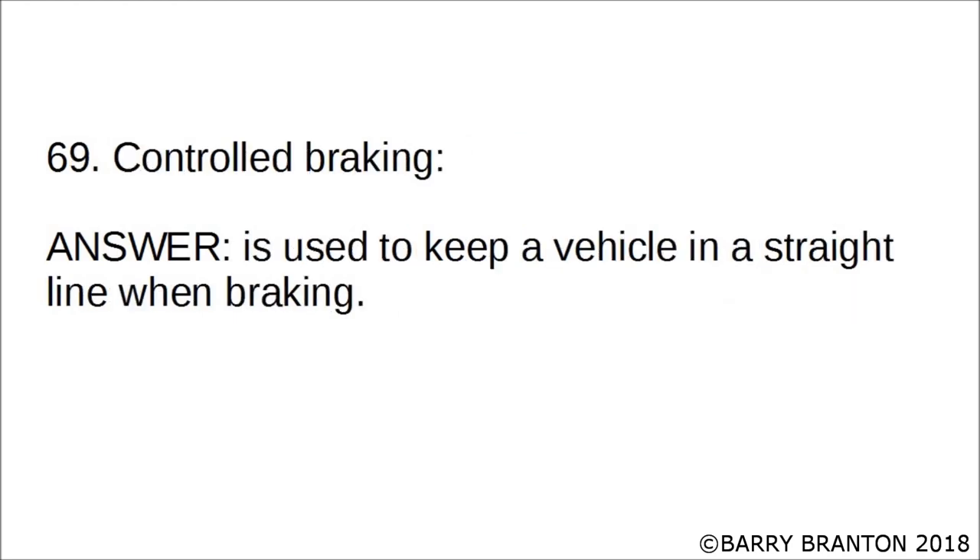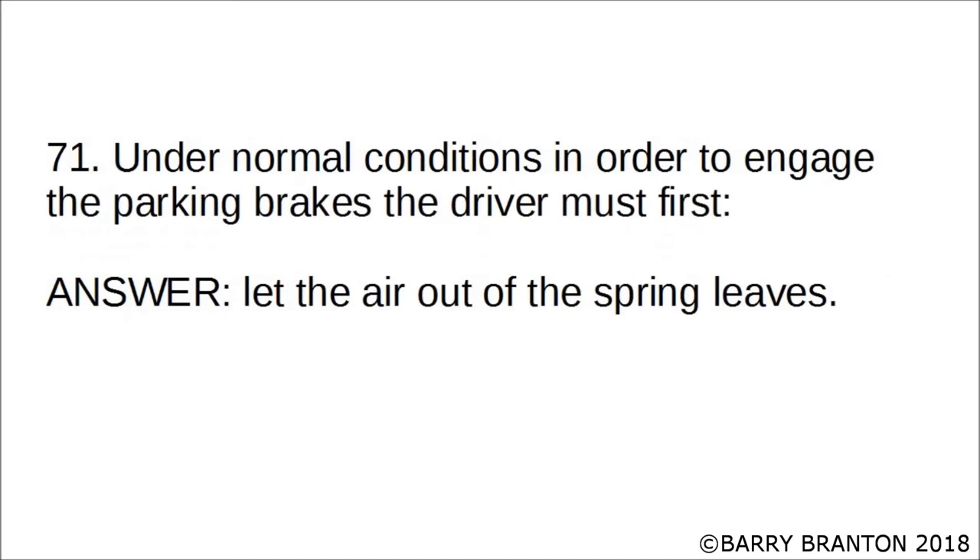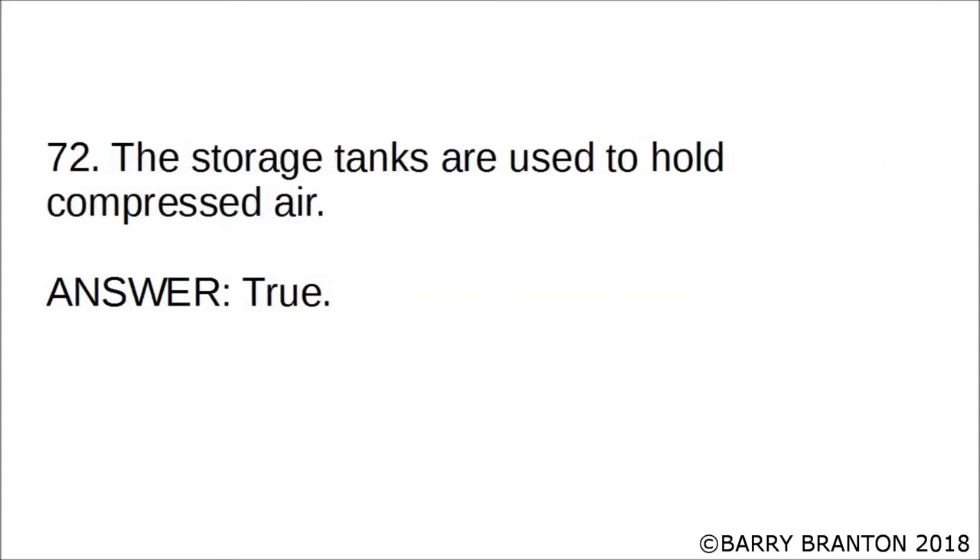Controlled braking is used to keep a vehicle in a straight line when braking. The braking power of spring brakes depends on the service brakes being in adjustment. Under normal conditions, in order to engage the parking brakes, the driver must first let the air out of the spring brakes. The storage tanks are used to hold compressed air — true.